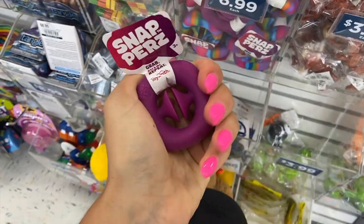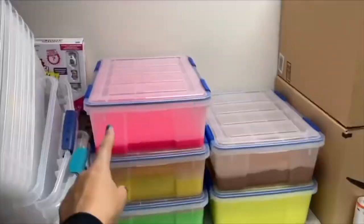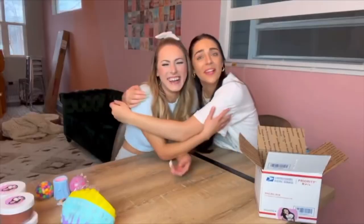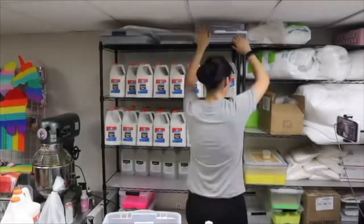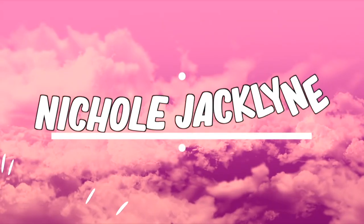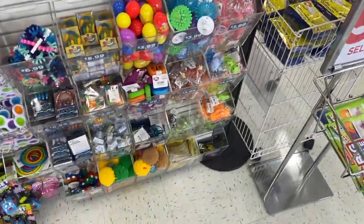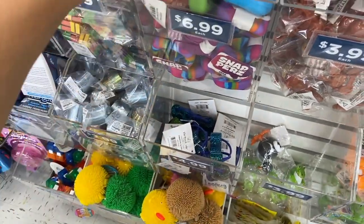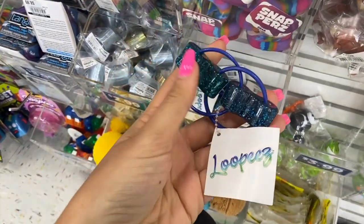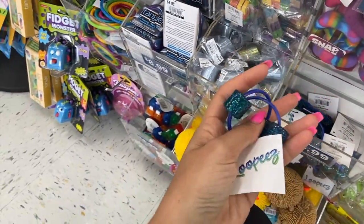I've literally never seen these before. I've these colors instead. These are so cute. Look at all of these fidgets. Oh my gosh, I've never been here before. They have snappers. I've literally never seen these before. They're like the jumbo flippy chains. Oh my gosh, we need this. I need this, this is so cool.